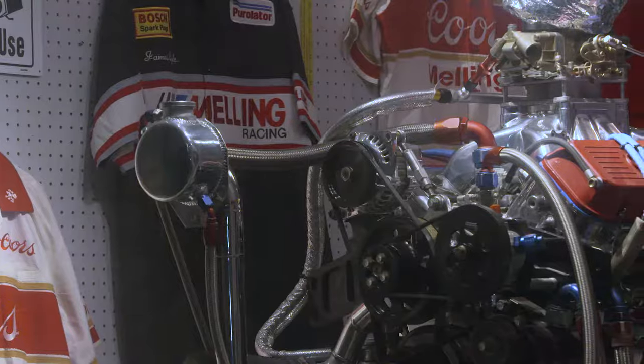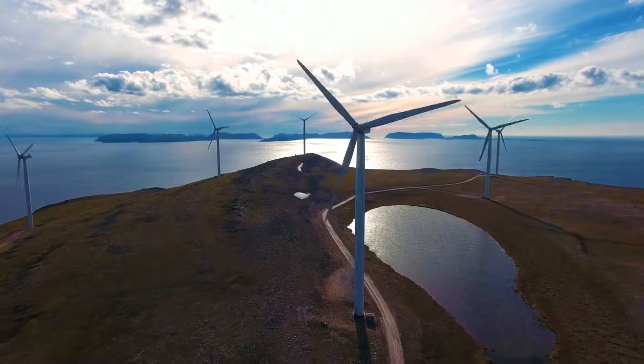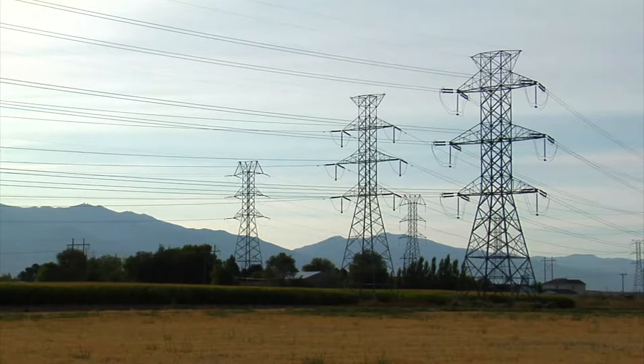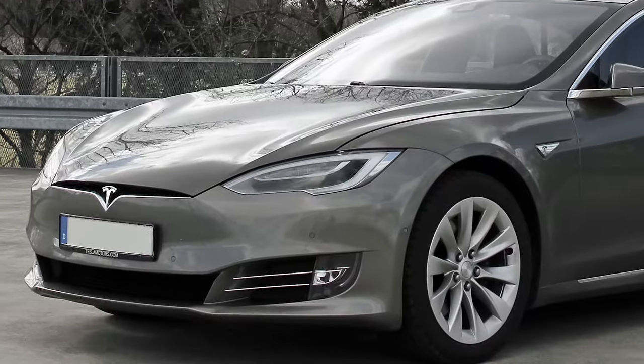We'll get into more detail on all this a little later, but first let me explain the difference between a motor and an engine, because many of us use those terms interchangeably. Technically, an engine runs on fuel like gasoline. Motors, on the other hand, use electromagnetic induction. So if it needs chemical fuel, it's an engine. If it doesn't and it runs on electricity, it's a motor — whether it's your electric toothbrush or a Model S Tesla.